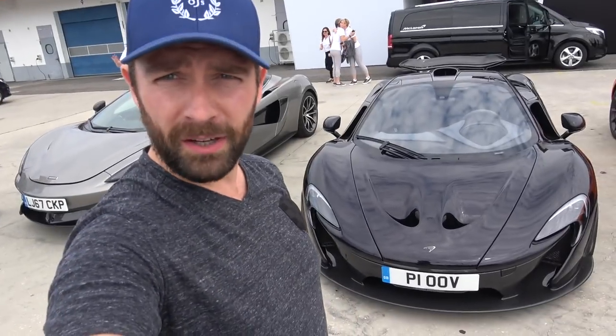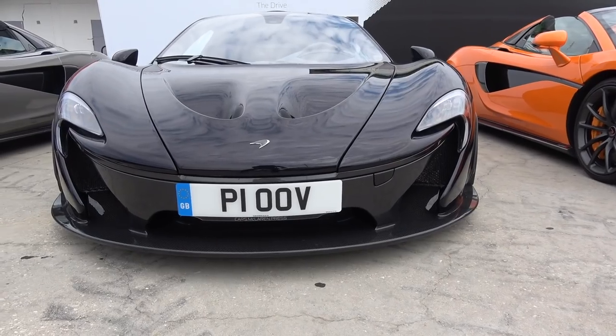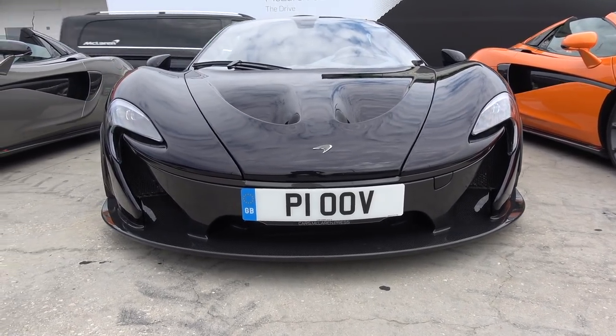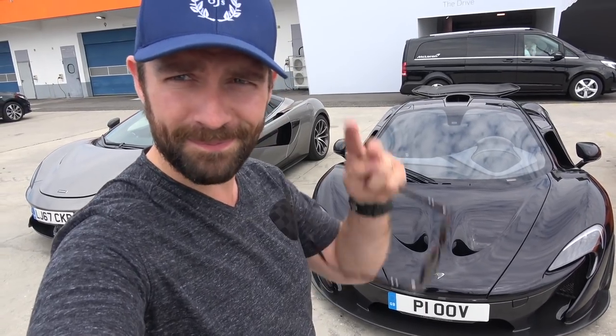That's it for my experience in the ridiculous McLaren Senna. I thought it was quite appropriate and poignant to finish with the beautiful McLaren P1 in the background, as just an example of how far and how fast this brand is evolving. You'll be seeing a lot more of this car online I'm sure, but for now thanks for watching — I'll see you next time. Ciao.